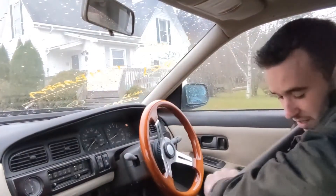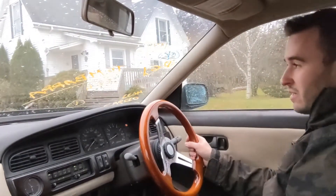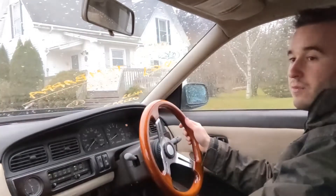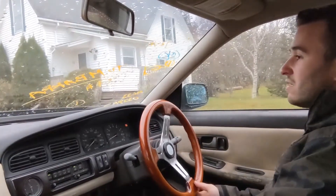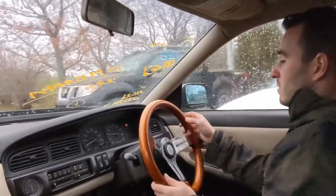Drive attempt number two. Fresh gas, clean mass airflow, fresh spark plugs, and a plugged vacuum line that was left open.